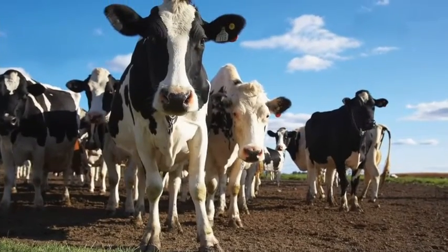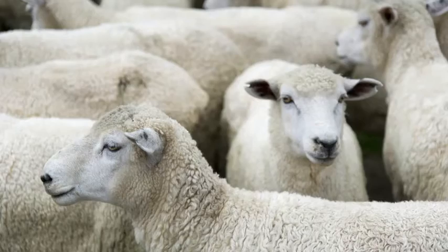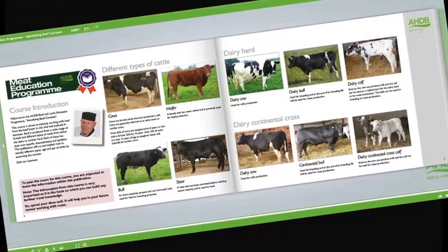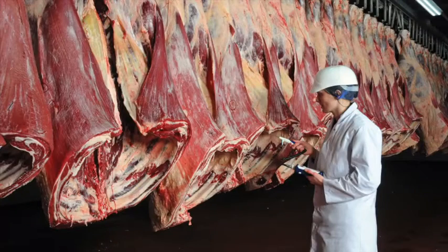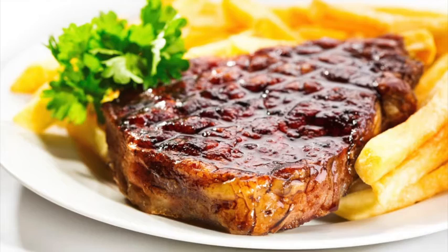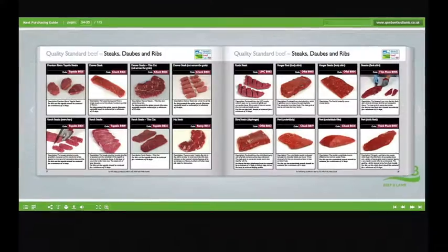Learn about cattle and sheep production, what the different breeds are used for, and the names used to describe different types of animals. Learn about carcass classification and the factors that can affect meat quality. Understand the difference between service and hospitality, and learn how to read your customers. Learn about the different meat cuts, specifications, and what they are used for.